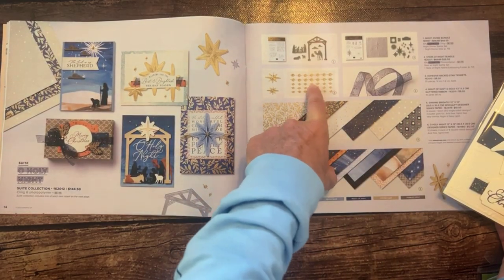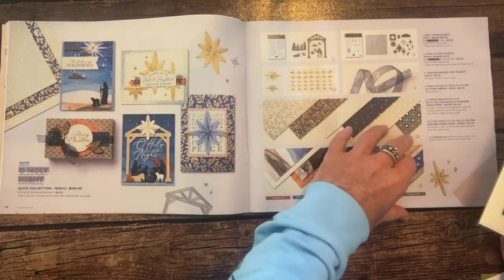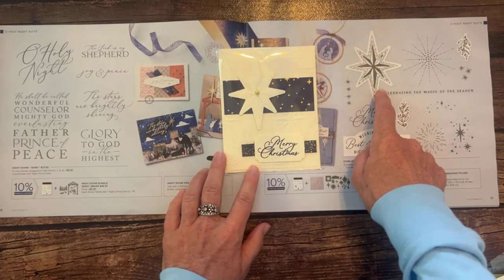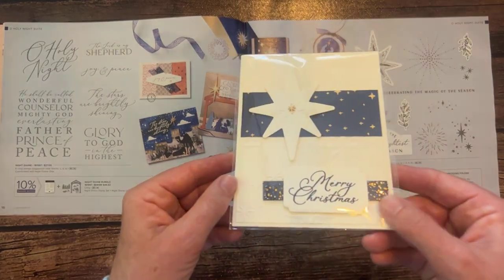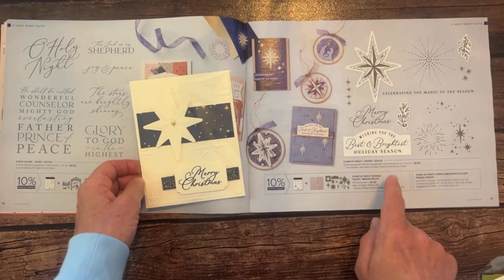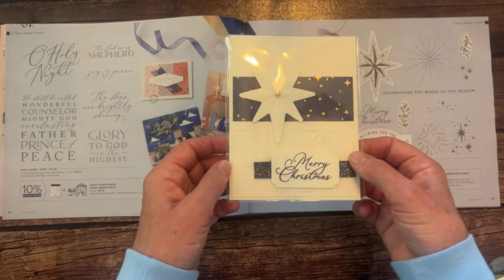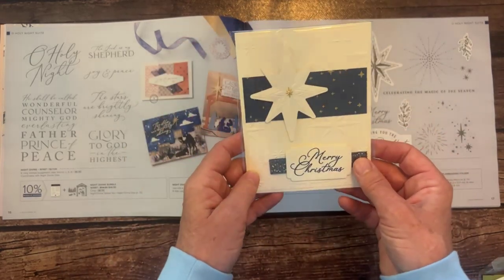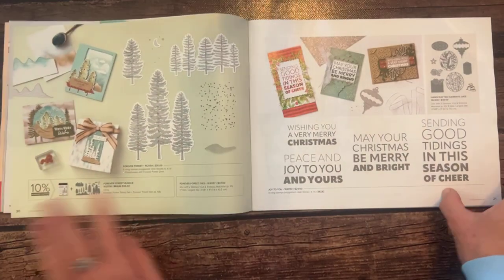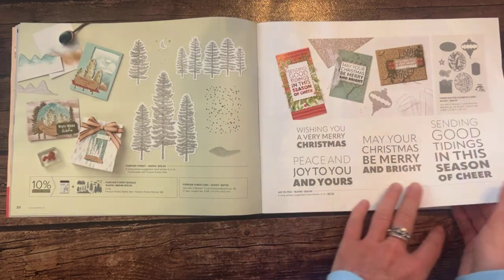That beautiful Stars at Night bundle card is from Laura Milligan — she's awesome, such a sweet lady. Next, some more cute stuff: those huge sentiment stamp sets — you can do a lot with them. The ornaments are really pretty too. Ooh, handcrafted element dies! And then there's another gorgeous Oh Holy Night card — Anna, I'm glad you love that suite. It truly is beautiful.